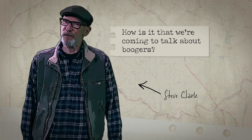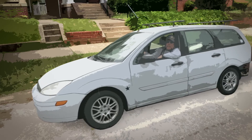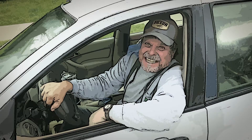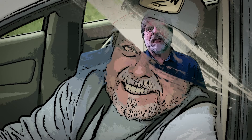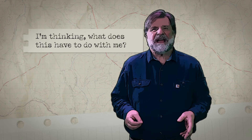How is it that we're coming to talk about boogers? My wife, Paul, and I were walking down the street one evening, and my good friend and neighbor, Marshall, pulls up beside us and says, "Hey, I've got something you need to look at. It looks like a booger." And nothing is coming to mind, absolutely nothing. And I'm thinking, what does this have to do with me?